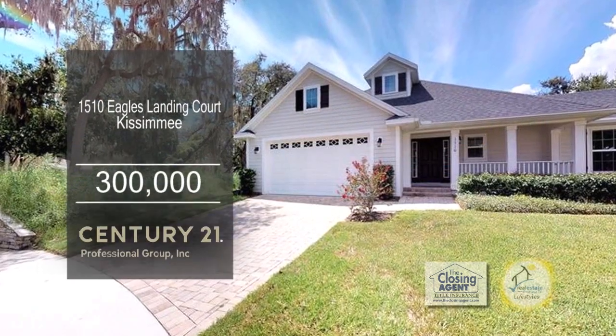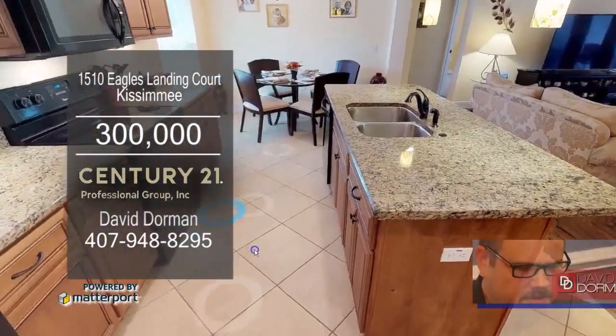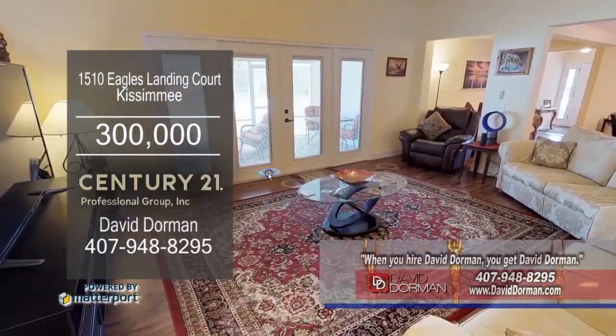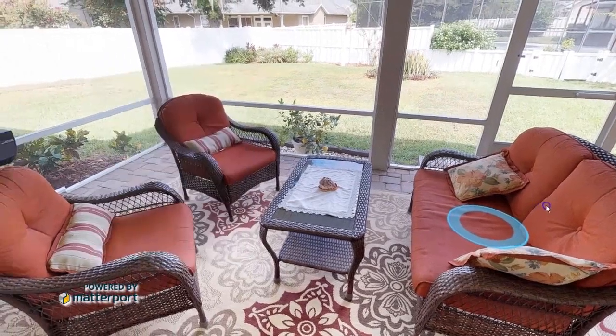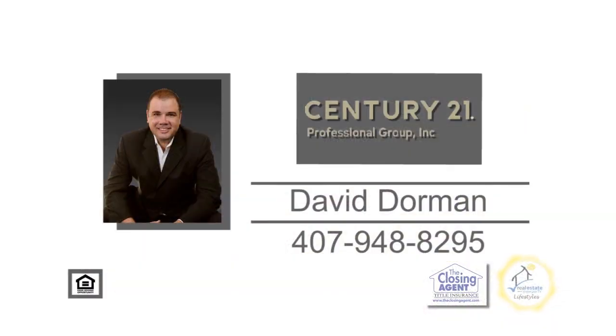Situated on a cul-de-sac, this three-bedroom home is located in Kissimmee. The granite kitchen has California counters and a dinette area. Off the kitchen is the living room, which leads into the formal dining room. The side patio is adjacent to the family room with double-paned dual French doors with blinds. The backyard is perfect for huge parties and your pets. For a private showing, contact David Dorman.